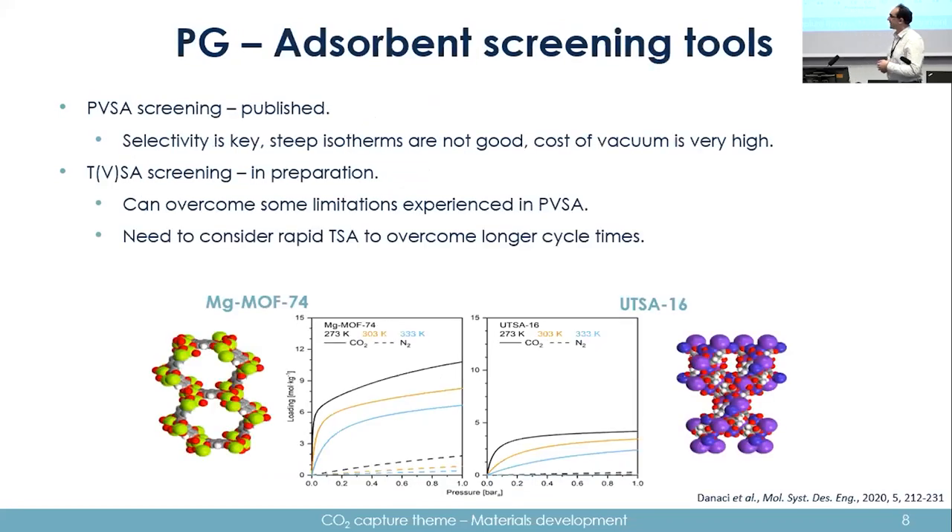Moving on to the things I was more directly working on: initially we looked at adsorbent screening tools, given the multitude of adsorbents published daily. For PVSA — pressure vacuum swing adsorption — the key takeaway is that selectivity is very important, and you should achieve it by reducing nitrogen adsorption rather than increasing CO2 adsorption. For adiabatic processes like PVSA, steep isotherms are not good because they restrict working capacity.